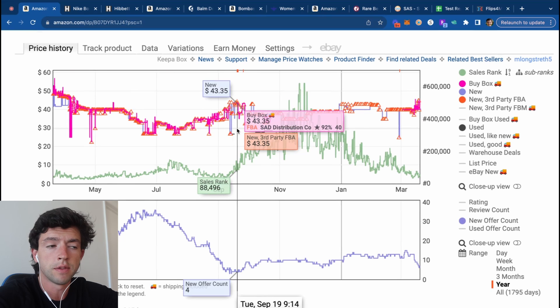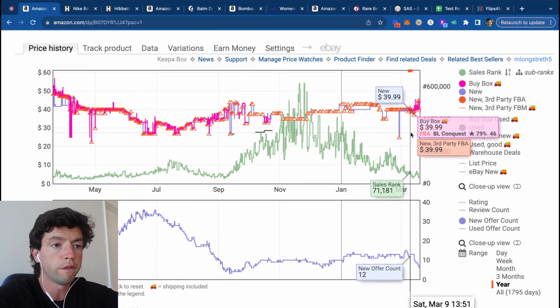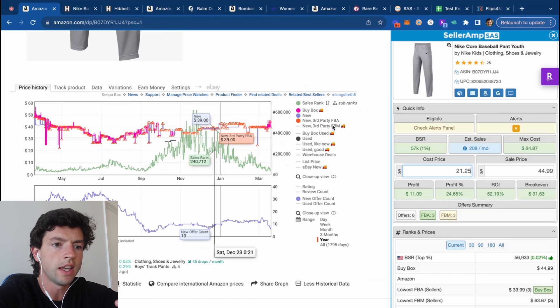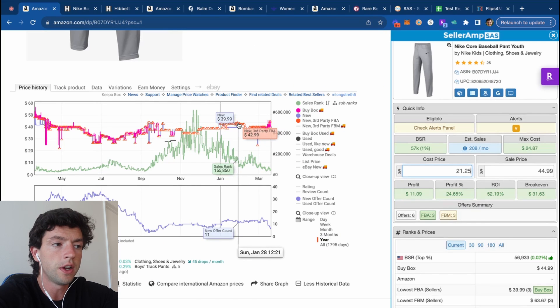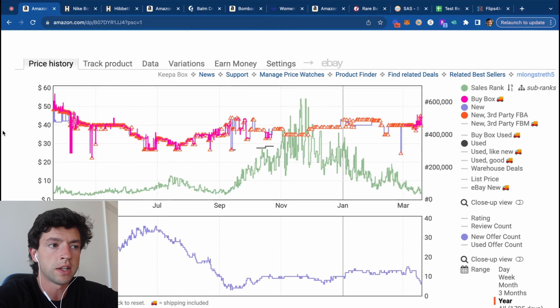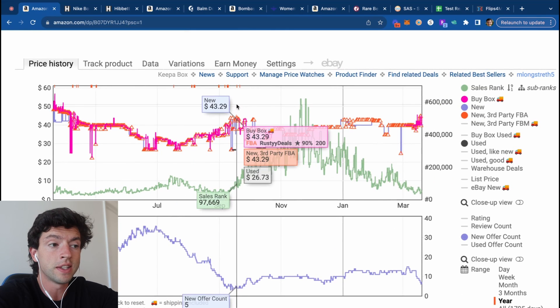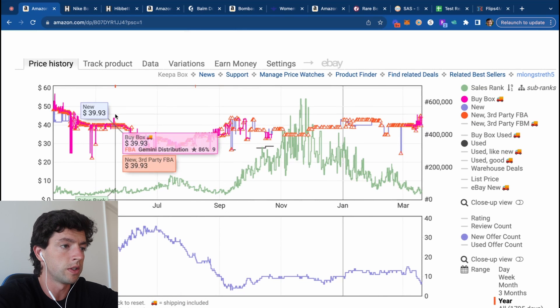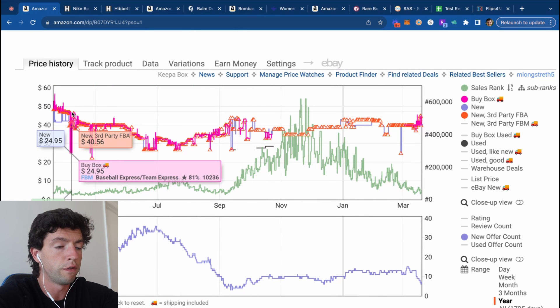Therefore, even if this item wasn't good today, I would want to track this over time. Considering I can see at a $21 cost, there's been probably three to four months over the past year where this has been $40 plus and been nice and profitable — even $39, depending on your sales tax situation. So a product like this, even if it wasn't profitable today, I would want to go ahead and track over time.